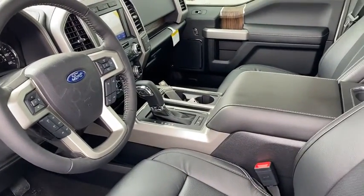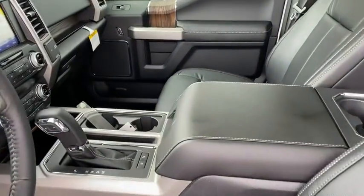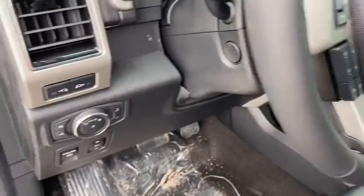The following are some of this vehicle's highlighted options: electronic stability control, universal garage door opener, and four-wheel disc brakes.